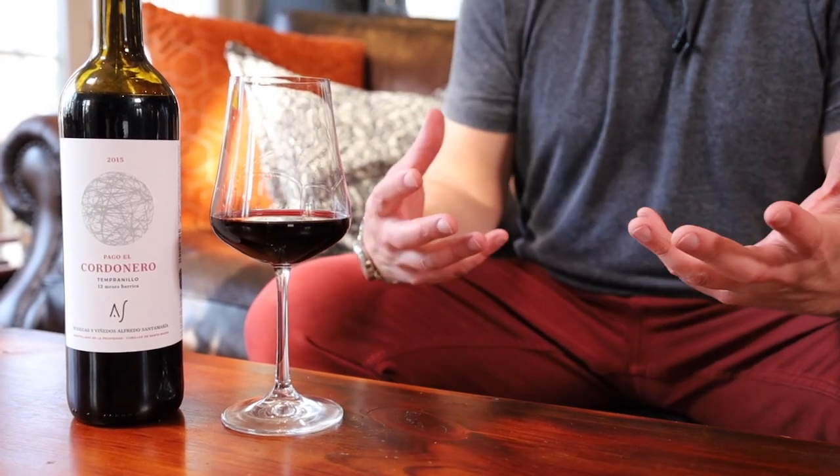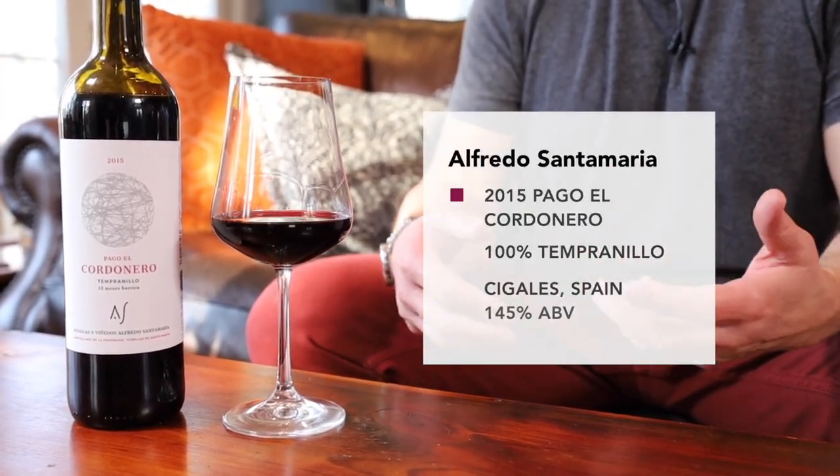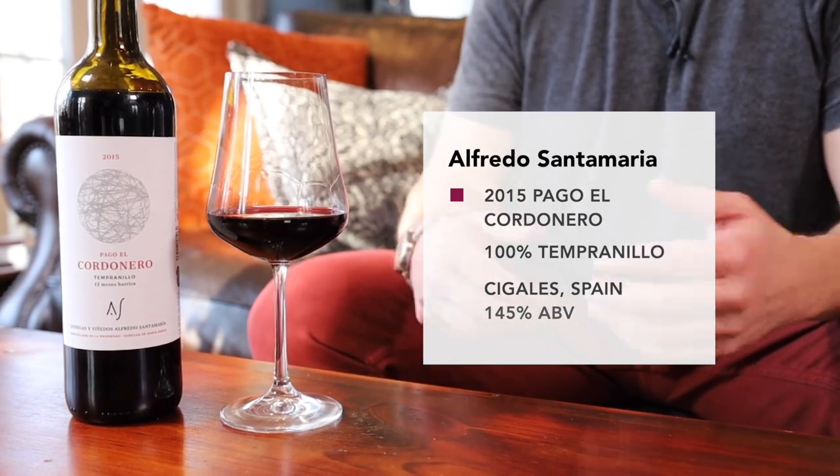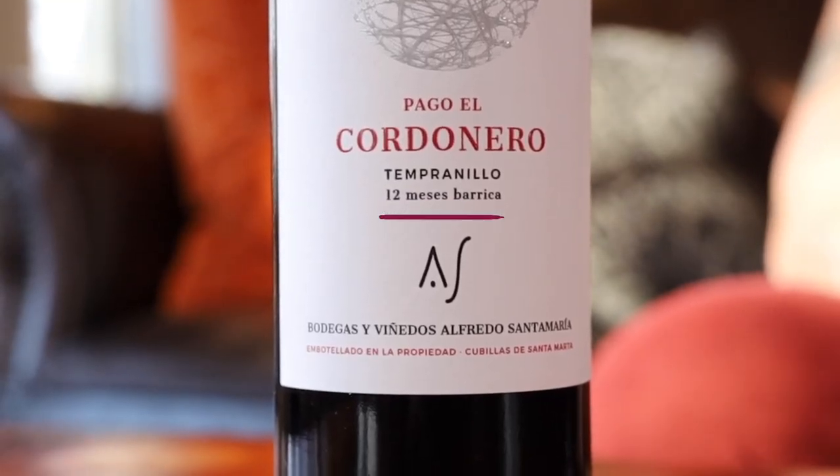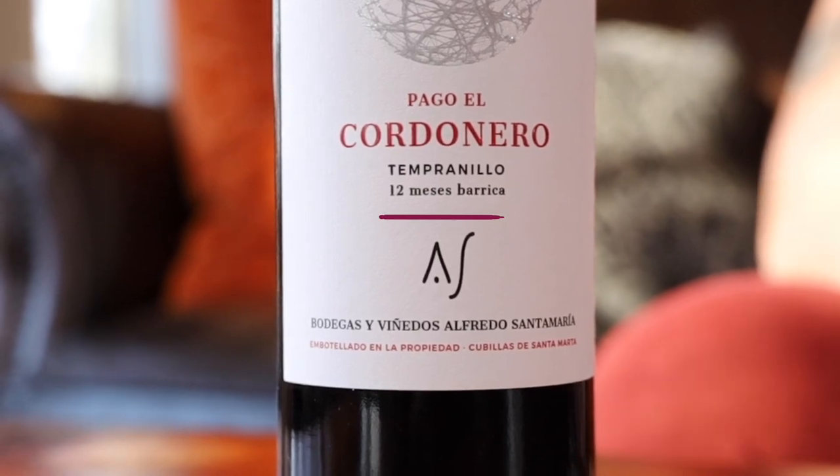Tempranillo is affectionately known as the Cabernet of Spain, because it makes dark, bold, complex, and sometimes oaky wines. This one spends 12 months in French oak, so I expect it to be pretty oaky. Also, it's going on seven years old, so I expect more mature, aged tones to the wine.